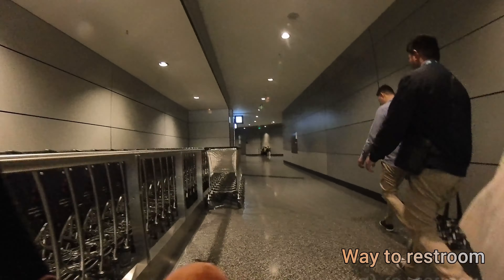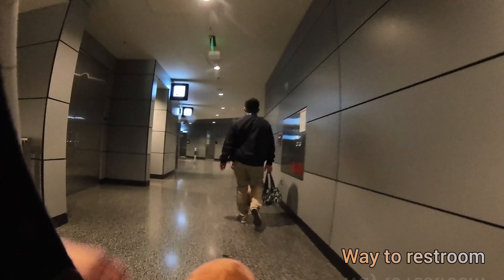This is the way to the restroom. Everything looks so organized and clean. No words to describe it — it feels like everything is perfect. That's the way to the restroom; I just wanted to let you see how it looks.